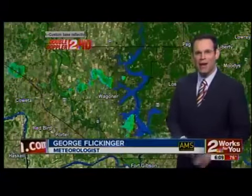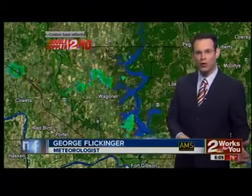Two Works for You Weather, certified most accurate. Good morning, the time is now 6:09, and yes, you may have heard thunder in the middle of the night.